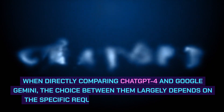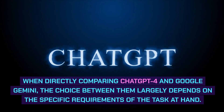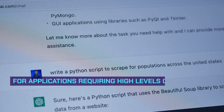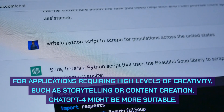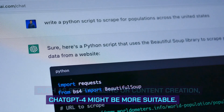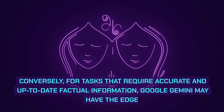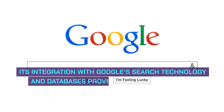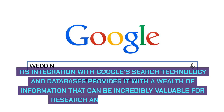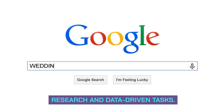In a comparative analysis, when directly comparing ChatGPT4 and Google Gemini, the choice largely depends on the specific requirements of the task at hand. For applications requiring high levels of creativity, such as storytelling or content creation, ChatGPT4 might be more suitable. Conversely, for tasks requiring accurate and up-to-date factual information, Google Gemini may have the edge, thanks to its integration with Google's search technology and databases.